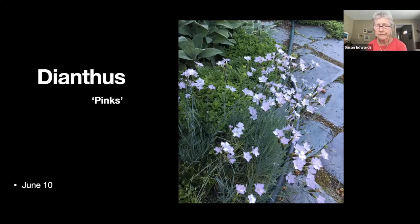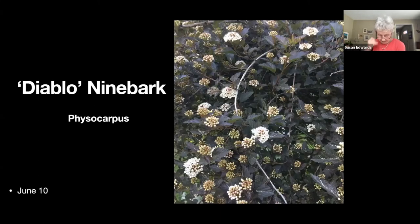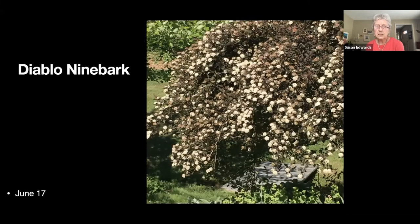Diablo ninebark — this is one of the physocarpus native plants. It has these dark chocolatey leaves, blooms with a white bloom, and then has red berries that the birds seem to really like. It's a vase-shaped plant and does require some pruning to keep it in bounds, but it is favored by the birds.